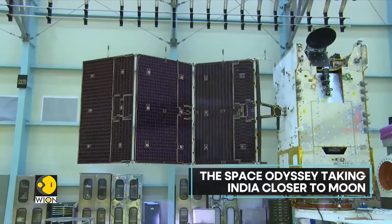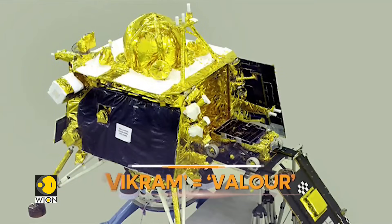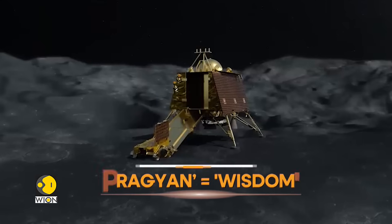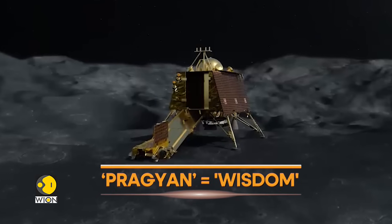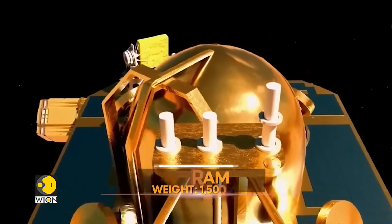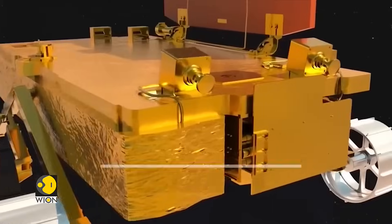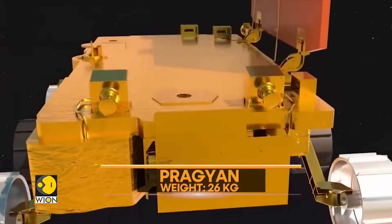Chandrayaan 3 includes an orbiter, a lander module named Vikram — which means valour in Sanskrit — and a rover named Pragyan, the Sanskrit word for wisdom. The lander Vikram weighs about 1,500 kilograms and carries in its belly the 26-kilogram rover named Pragyan.